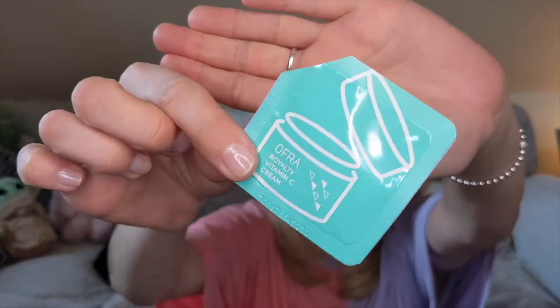This little sample is the Ofa Royalty Vitamin C Cream — a vitamin C moisturizer. It was nice and moisturizing, but it was only a tiny sample so I couldn't see a massive difference. It was nice to try out, but I probably wouldn't repurchase this in a full size.